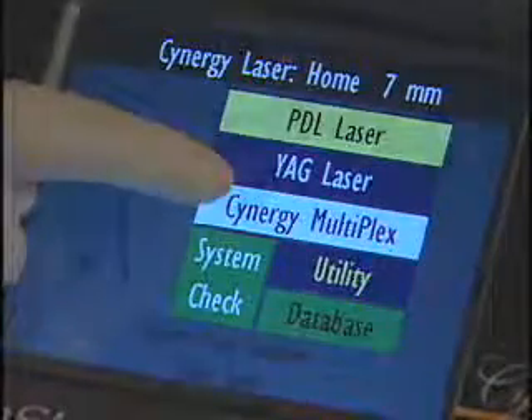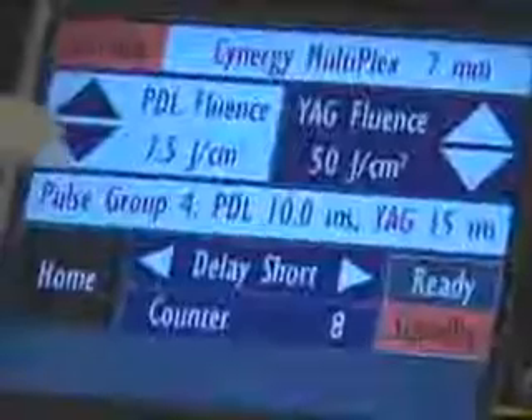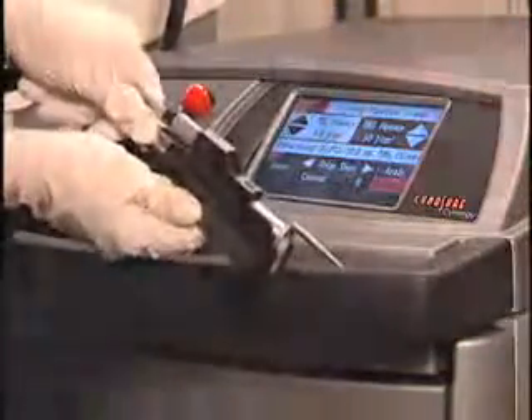By combining two optimal wavelengths — a high-powered pulse dye laser and a 1064 nanometer long pulse ND:YAG — all in one unit, we have increased the versatility of the system. Furthermore, the multiplex option provides a new approach to these treatments, combining these wavelengths together.